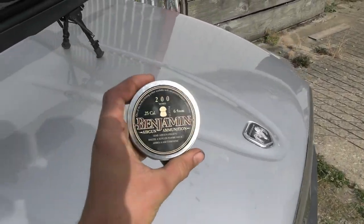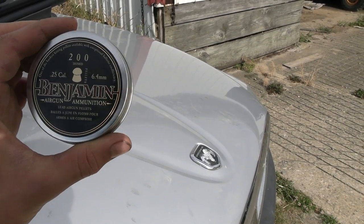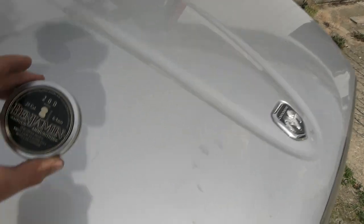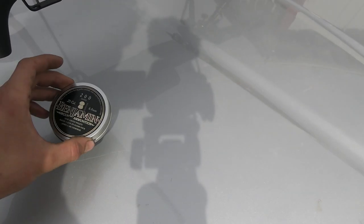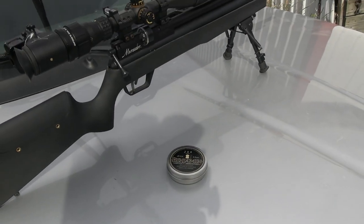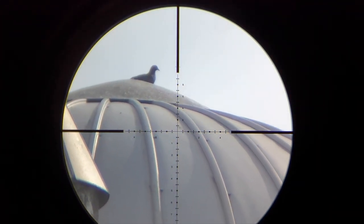I'm trying some different pellets — these are the Benjamins, they're like 28 grains, 27 something like that. I'm used to using the heavies. I did some testing at 30 yards with these compared to the JSBs and these are pretty close in accuracy. I bought a whole bunch of them because I found them on sale, so we're trying them out. They seem to be working good today though. It's like 80 yards — I should have brought my phone, I don't know where to aim.